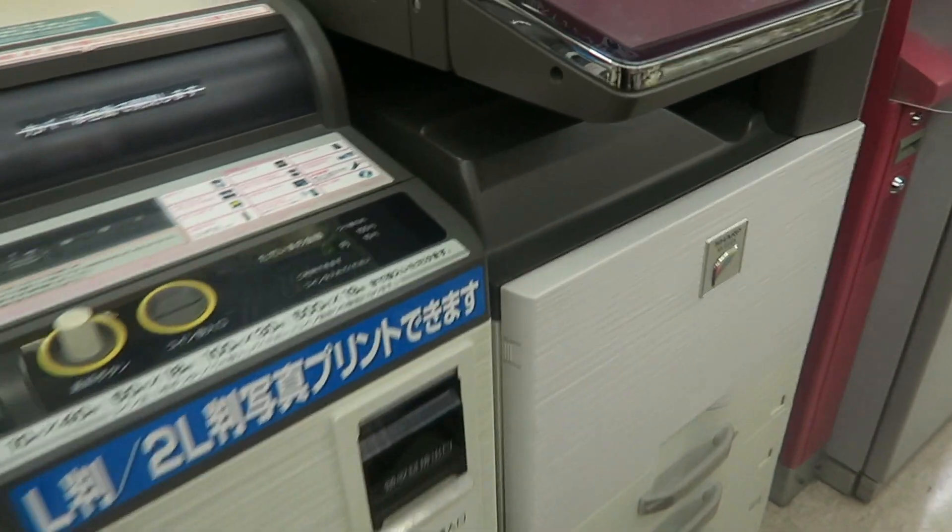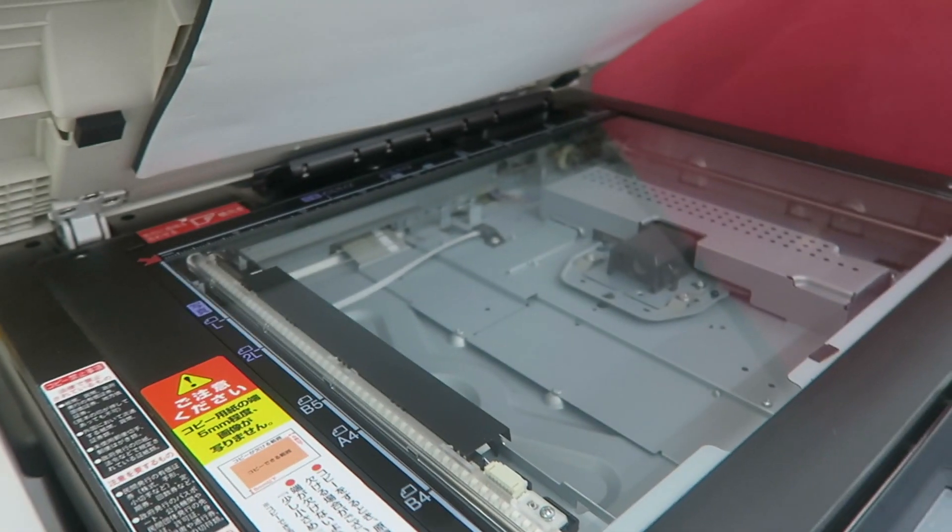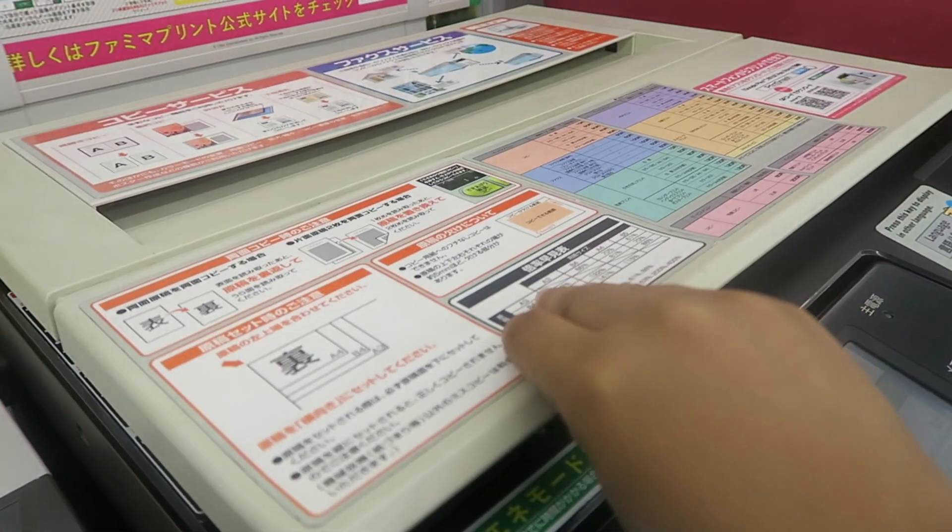Hey guys, my name is Cab and I live in Japan and we're going to go inside of a Family Mart. Family Mart has a bunch of cool things. They have a copy machine, a photo machine, as well as an ATM in this left-hand corner.